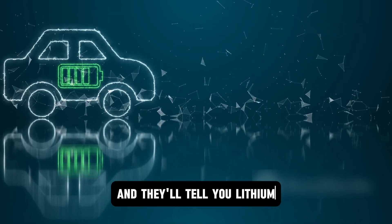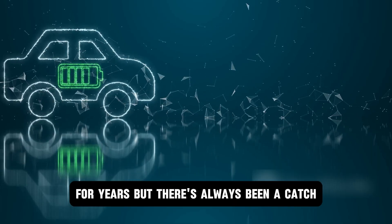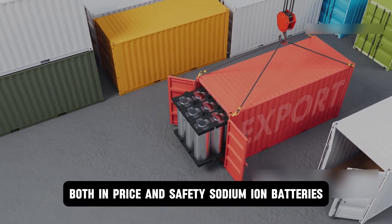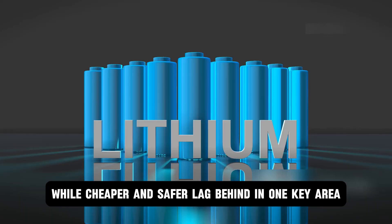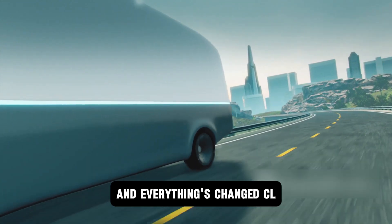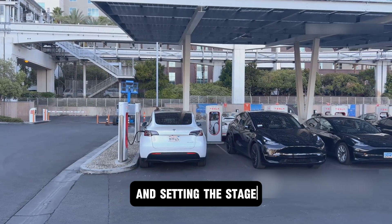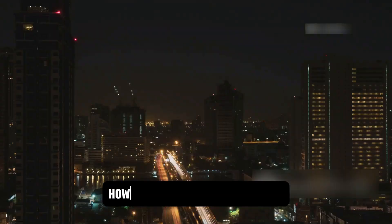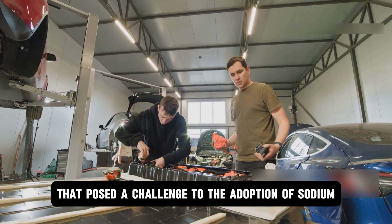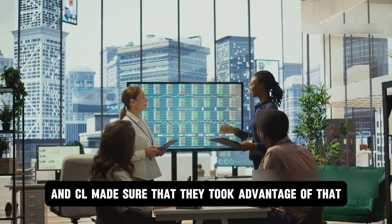Ask anyone in the EV industry and they'll tell you: lithium-ion batteries have been the backbone of electric mobility for years. But there's always been a catch — lithium-ion comes at a cost both in price and safety. Sodium-ion batteries, while cheaper and safer, lag behind in one key area: energy density. Fast forward to 2025 and everything that posed a challenge to the adoption of sodium-ion batteries over lithium-ion has changed, and CL made sure they took advantage of that.